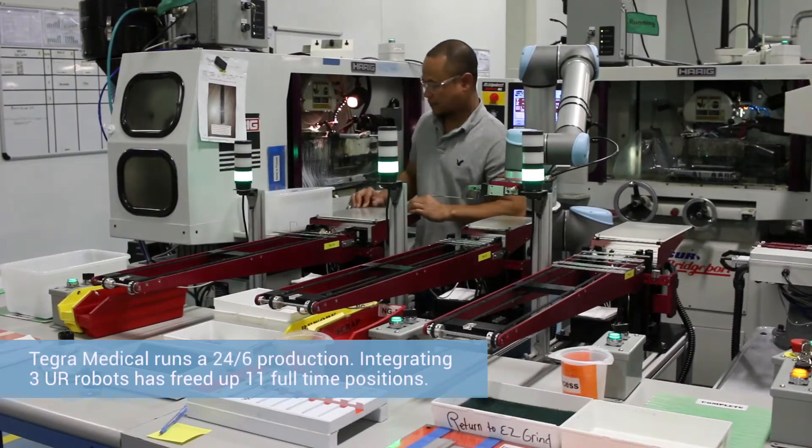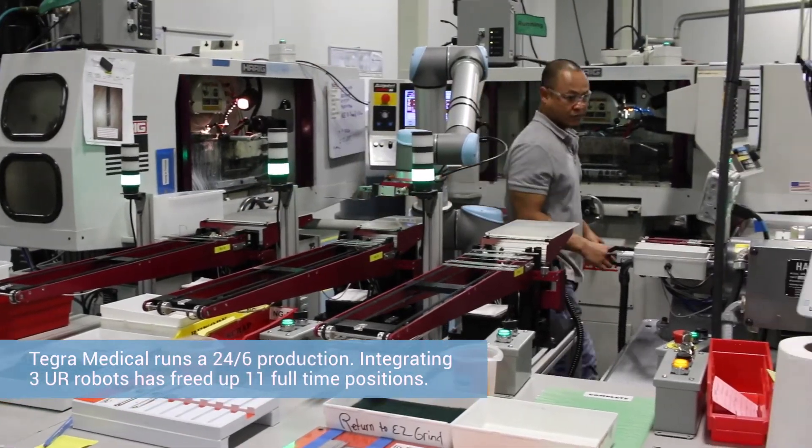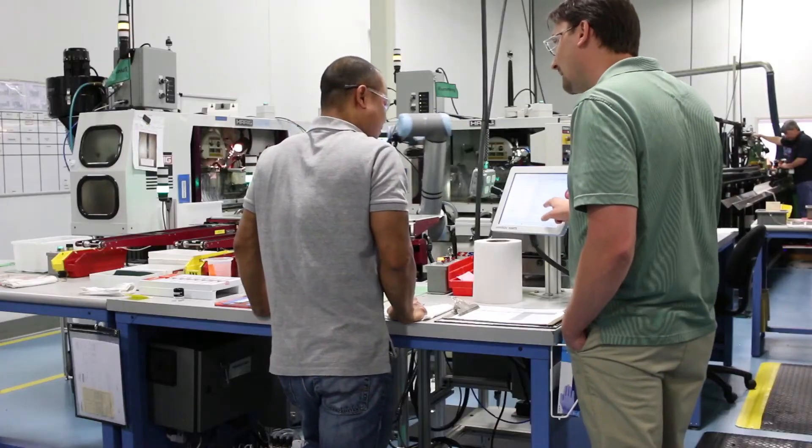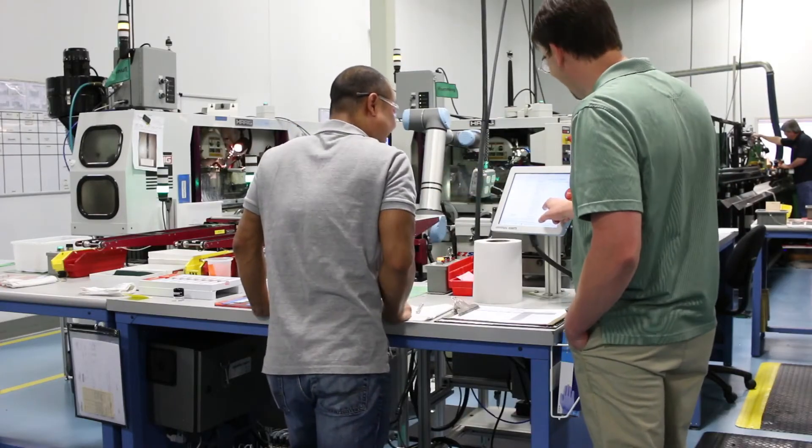It's also allowed us to offer cost reductions because we take that operator out of the cell and replace it with the robot. That's a direct cost savings to both us and the customer. No one is going to lose their job to a robot.